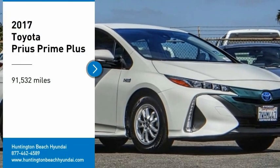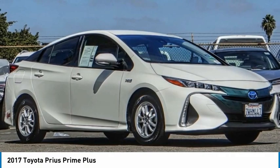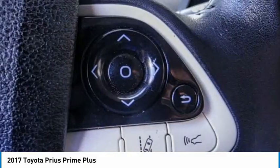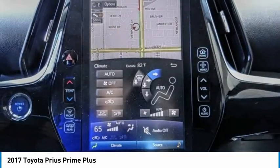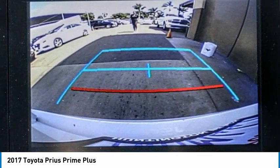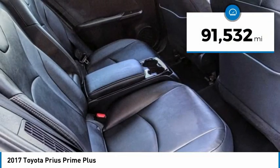We are pleased to show you the 2017 Prius Prime. The Toyota Prius Prime offers you all the efficiencies that you've come to expect from an electric hybrid vehicle. A comfortable ride, solid handling, and a plethora of technology features are all items you'll experience when you get behind the wheel of the Prius Prime. This vehicle has less than 95,000 miles.